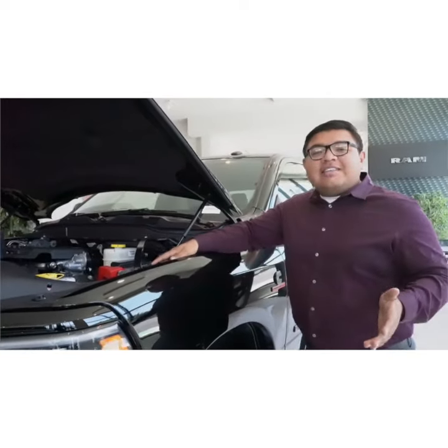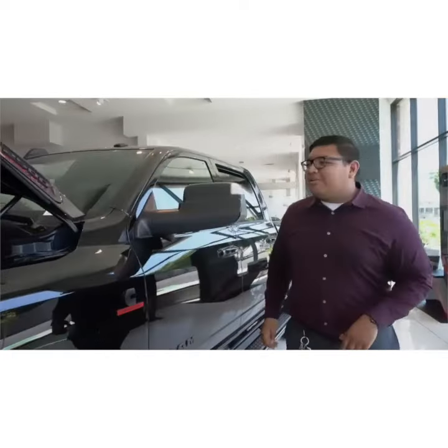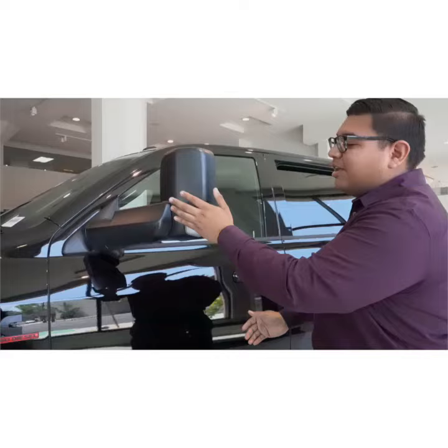This monster can tow 19,870 pounds no problem, and when you need to do so, you've got the dual-function mirrors right here.